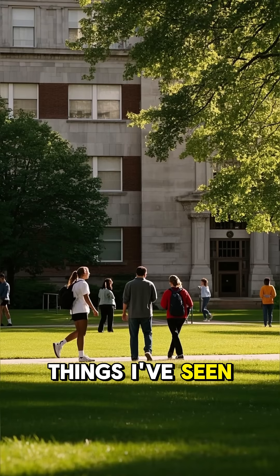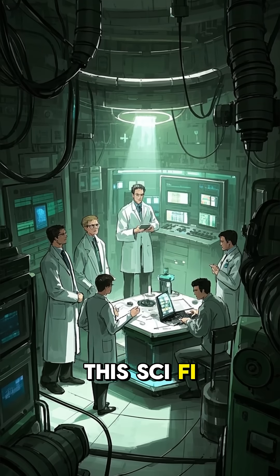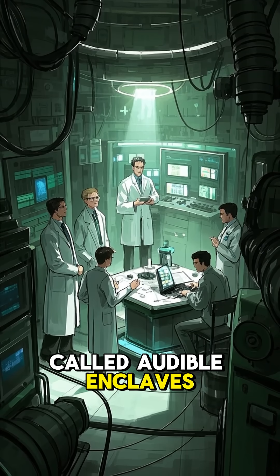This is one of the coolest things I've seen at Penn State University. Scientists have made this sci-fi dream a reality — they've invented something called audible enclaves.